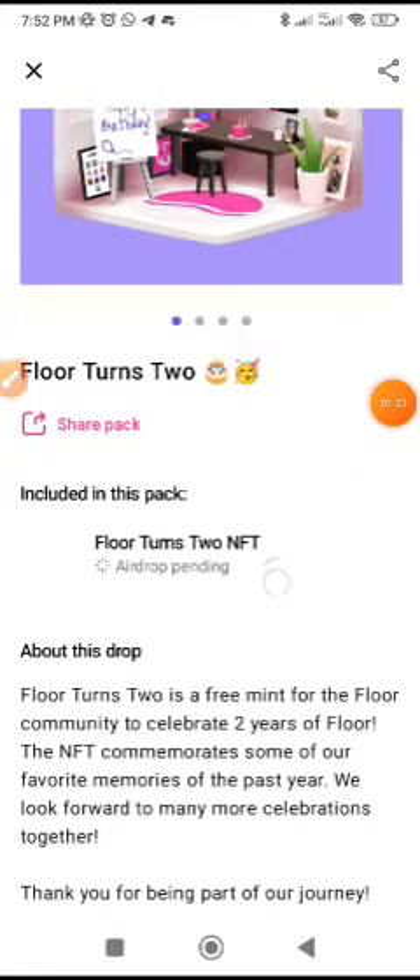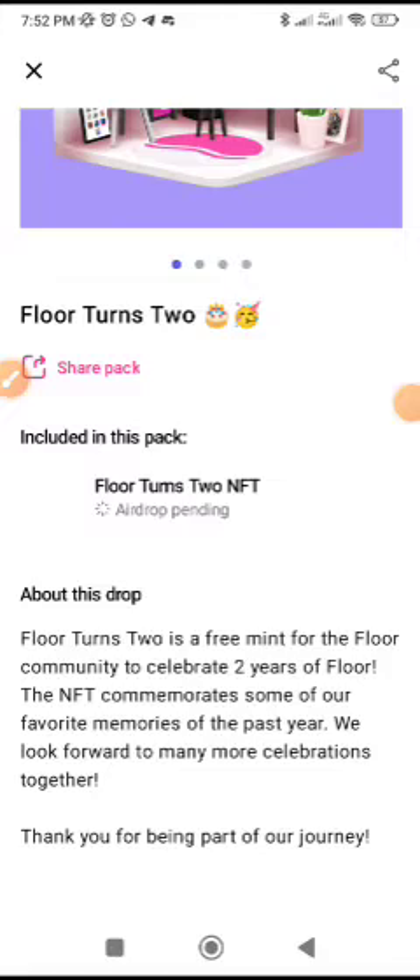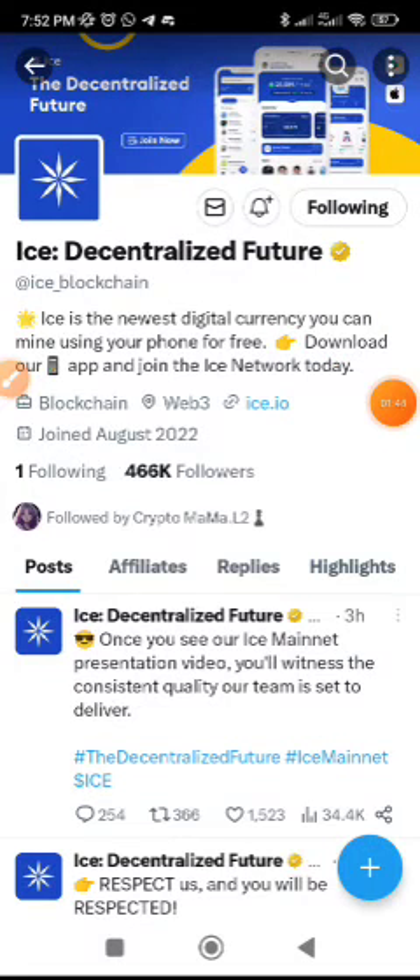It is done — you have successfully claimed it. If you check in 24 hours you'll be able to see the NFT. Now the second project we're going to cover is Ice Network.